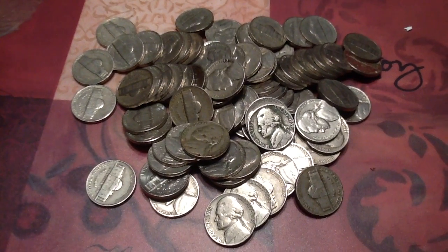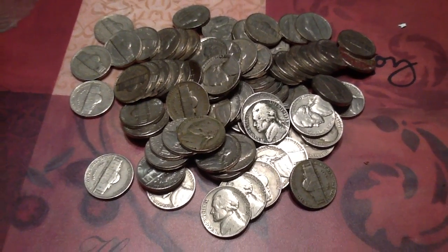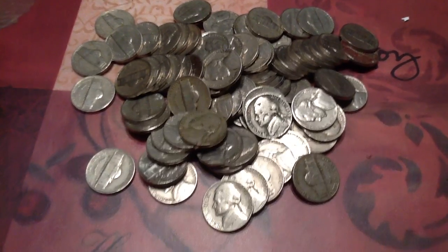Hey YouTube, went through a few more boxes of coins since Friday. Ended up with a bunch of 30s, 40s, and 50s. Nothing really stands out.